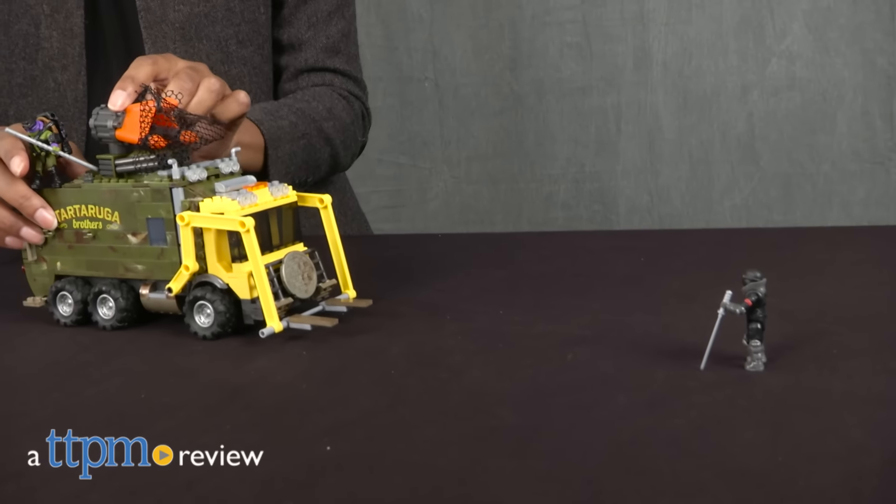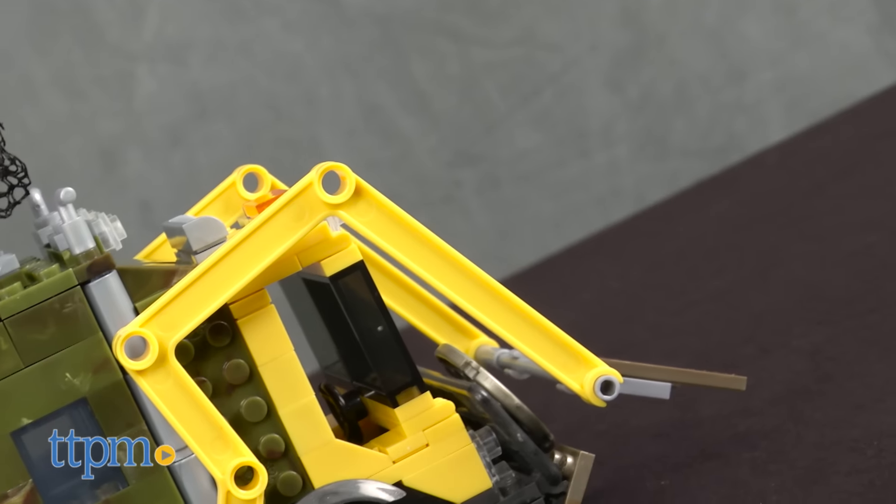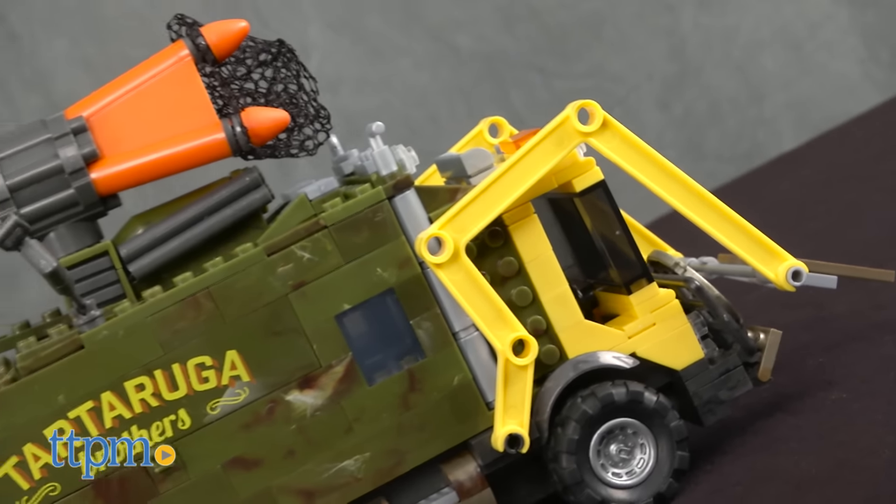Ready for battle alongside your favorite turtles? Hi everyone, it's Carlissa from TTPM and it's time to fight crime with the Teenage Mutant Ninja Turtles Out of the Shadows Battle Truck by Mega Bloks, for ages 7 and up.